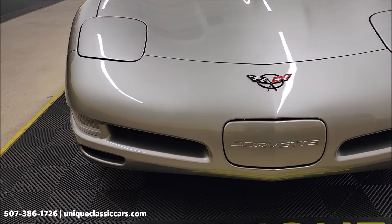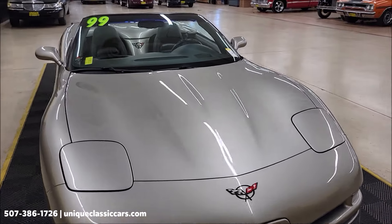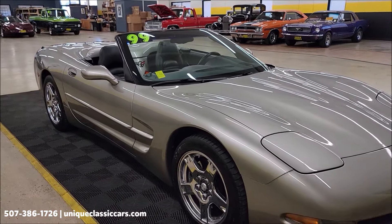Take a look at the front nose cone and front fascia — nice shape. Paint on this car shows very well. Take your time looking through the still pictures and check it out yourself from every angle. You'll be able to see it with the top up, top down, undersides, interior, engine bay.